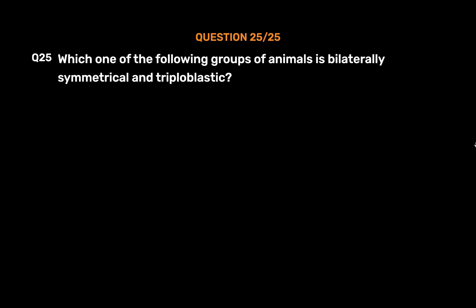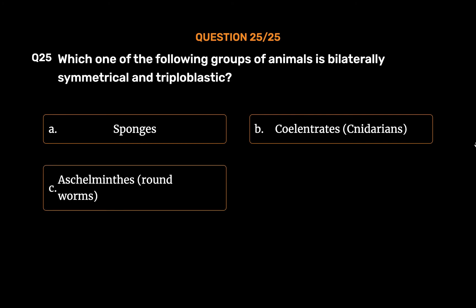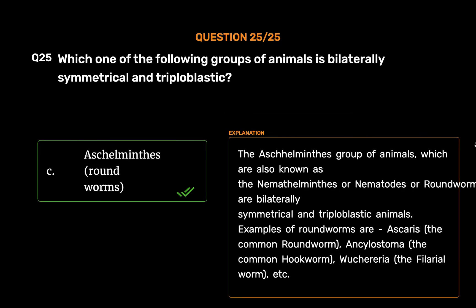Question No. 25. Which one of the following groups of animals is bilaterally symmetrical and triploblastic? Option A: Sponges. Option B: Coelenterates (Cnidarians). Option C: Aschelminthes (roundworms). Option D: Ctenophores. The correct answer is Option C: Aschelminthes, roundworms. The Aschelminthes group — also known as Nemathelminths, nematodes, or roundworms — are bilaterally symmetrical and triploblastic animals. Examples of roundworms: Ascaris (common roundworm), Ancylostoma (common hookworm), Wuchereria (filarial worm), etc.